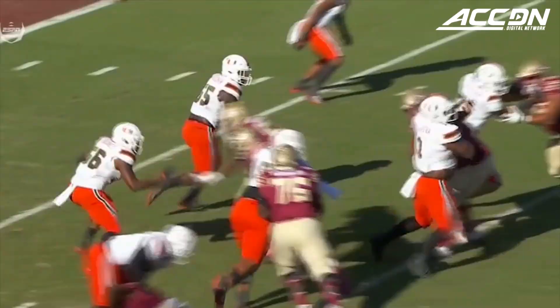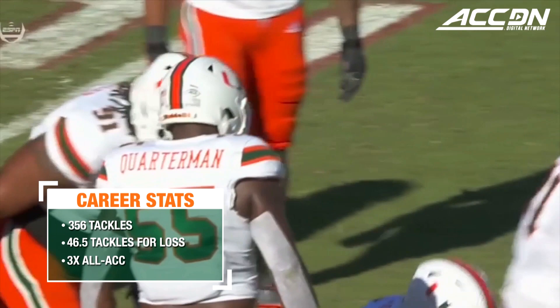Shaq Quarterman back at the 15-yard line. Look at Quarterman — no hesitation. Outstanding first step and beats the tackle outside.